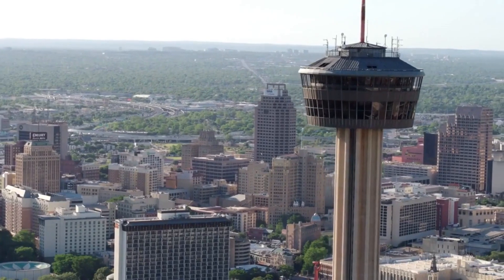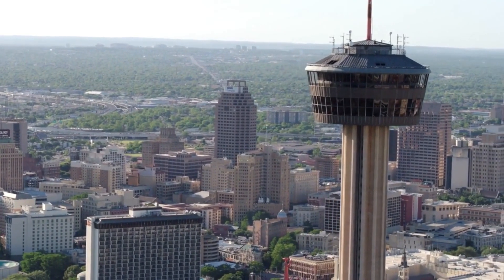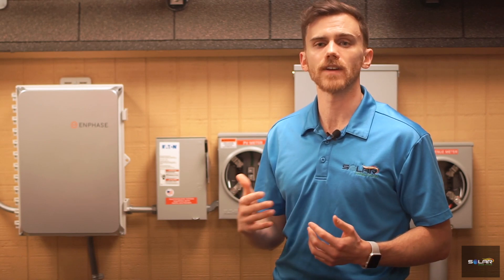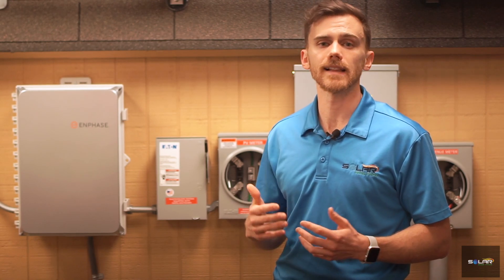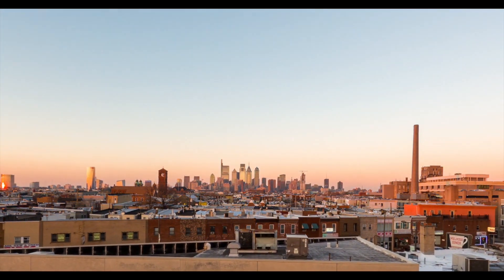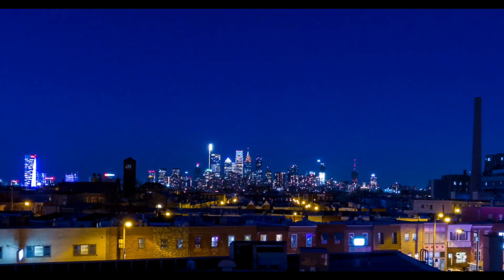In many areas like San Antonio, placing bifacial solar panels vertically is also feasible. Planting east-west-facing bifacial solar panels allows both sides to take advantage of direct sunlight throughout the day, particularly in the mornings and afternoons.